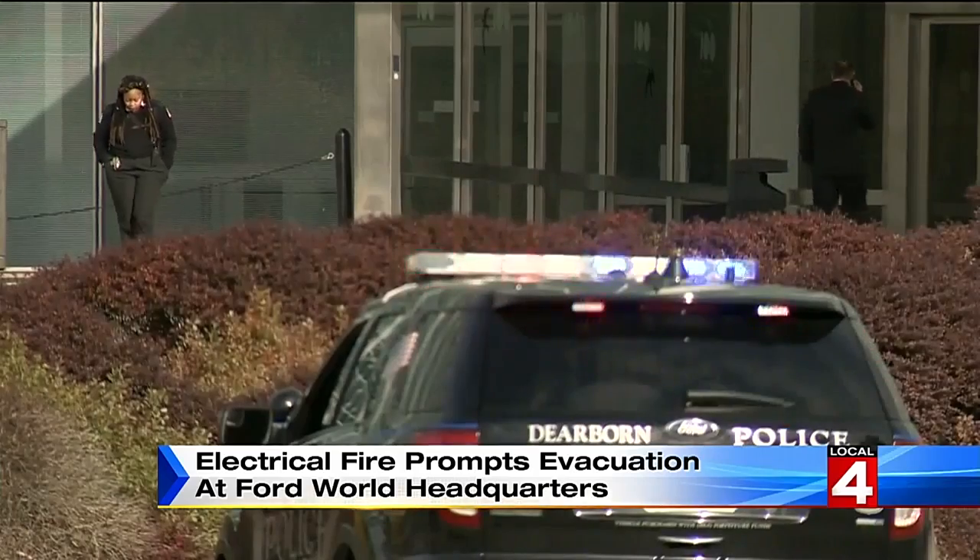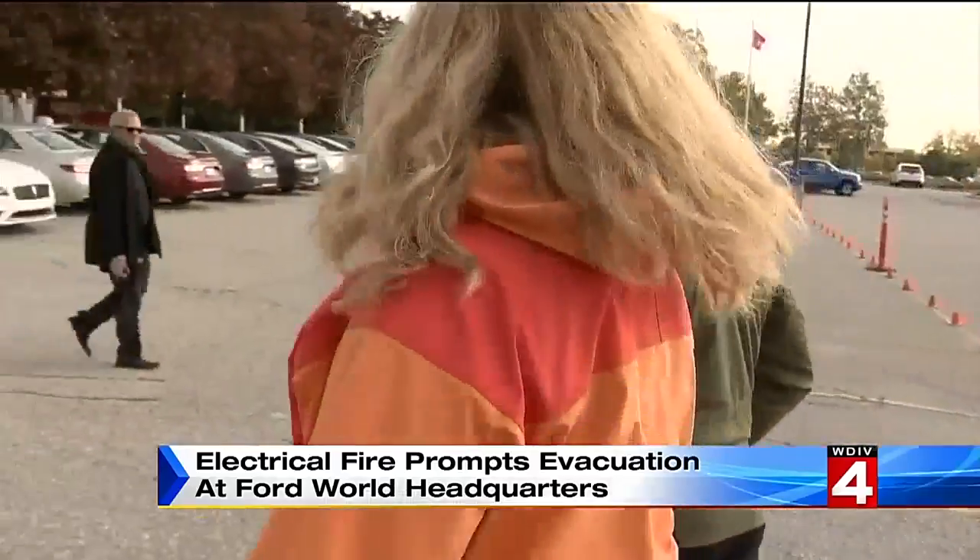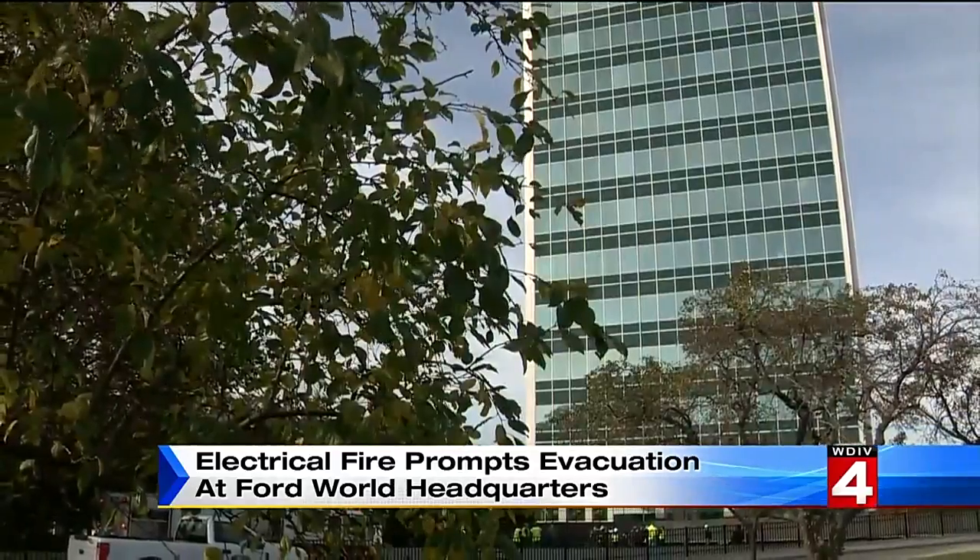Emergency generator power restored electricity to part of the building so workers could get to upstairs offices, collect belongings, and work before heading home.